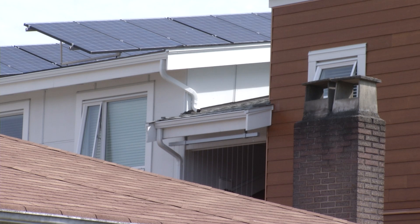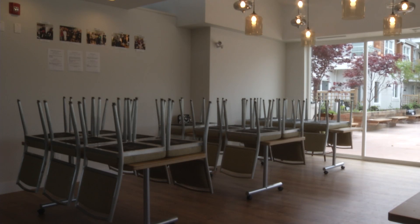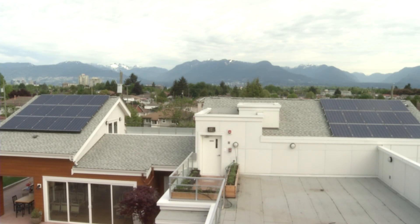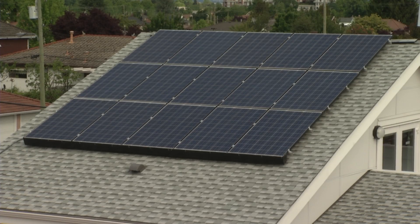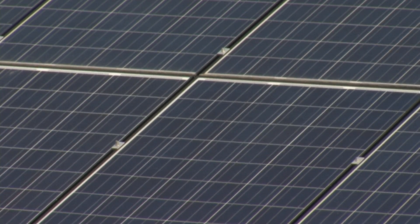There are 90 solar panels installed on the roof of the cohousing complex, which gives residents a lower hydro bill for all 31 units and common areas. The cost for an average family home to install solar panels is around $20,000, even though the average savings are close to $500 per year.